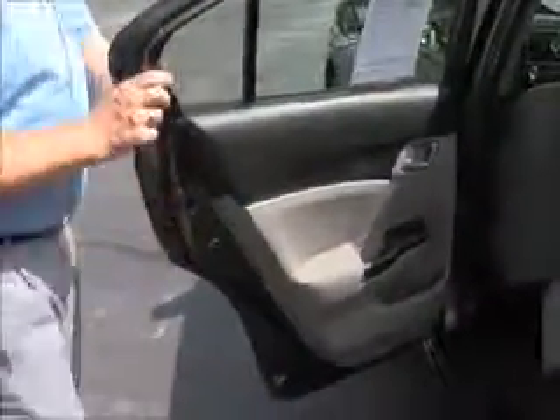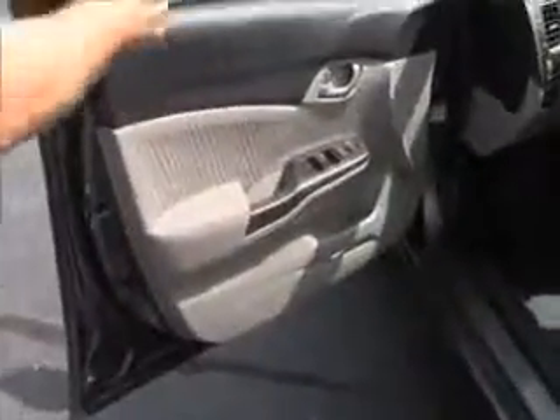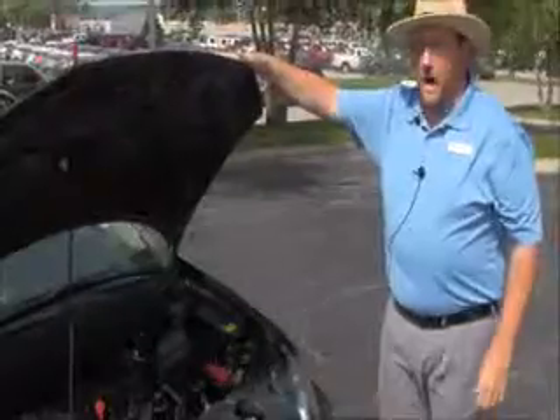Latch system for child safety seats, cup holders and storage in the door, child security door locks. You have manual adjustments including height adjustment on the driver seat, power windows, power locks, and power mirrors. Ask to see the free CARFAX and mechanical inspection sheet.